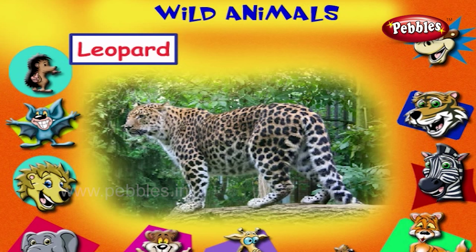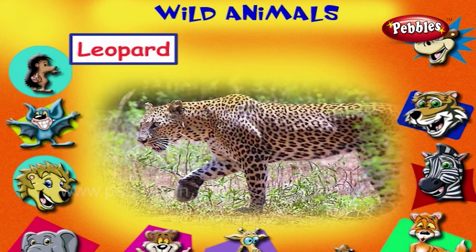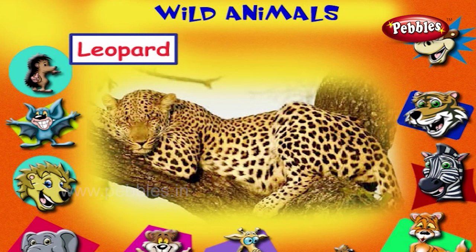This is a leopard. It has dark rings on its body. It is a very good predator. It is a powerful animal so that it can take a prey more than its body weight and climb to the treetop.